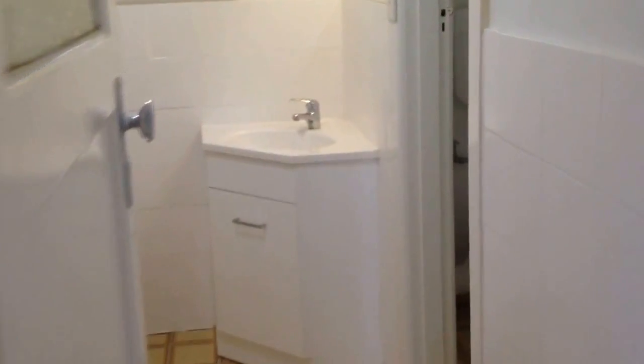Making our way through now to the bathroom. It's semi-renovated with some improvements and was all freshly painted in 2015. There's a spot here for a washing machine as well as a shower over bath, plus a separate toilet.